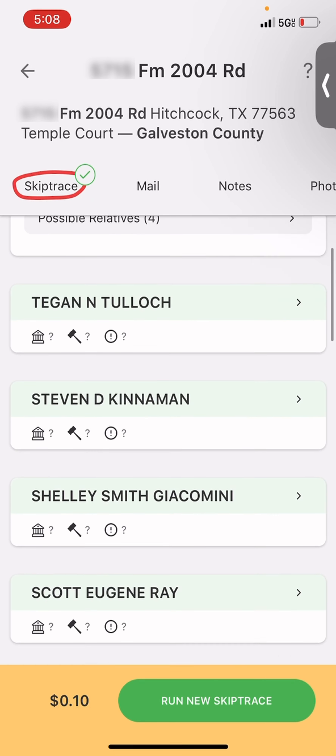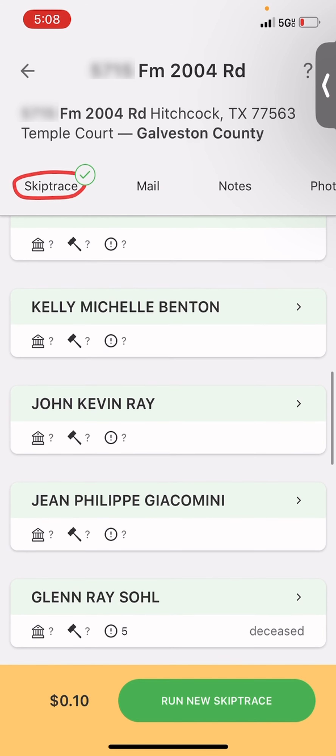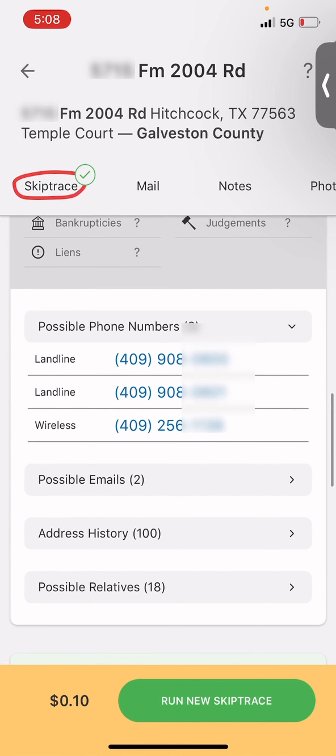We're going to skip trace it, and we go down a whole bunch of family members or anybody related to the numbers or to the address. We've got a George right here — we click that, and we've got two landlines and one wireless number.